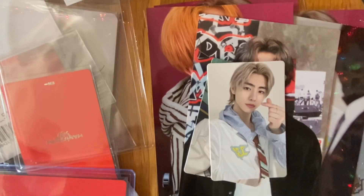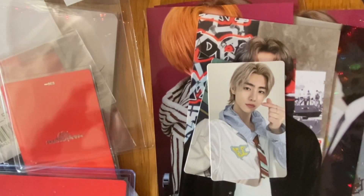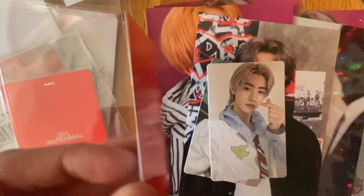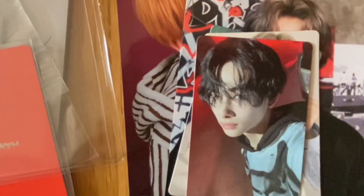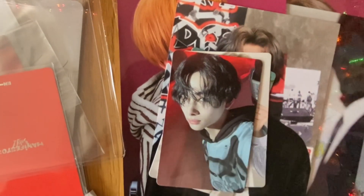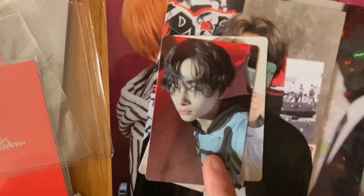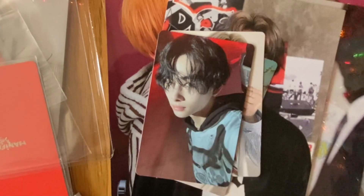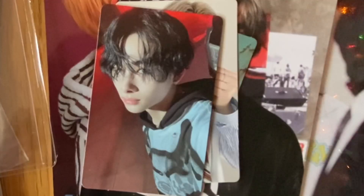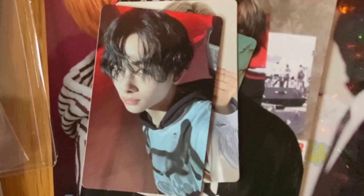Oh my gosh, this card took me forever to get, and it's not even that hard to get. I finished Nikki — I know for a fact I finished Nikki. I'm so happy to finally have this card in my collection. When I tell you it took me forever — I unboxed several of these albums myself before just getting the cards individually, and I ordered this twice on Neokyo and they both fell through. Third time's a charm — I got it! It was definitely a journey getting here.